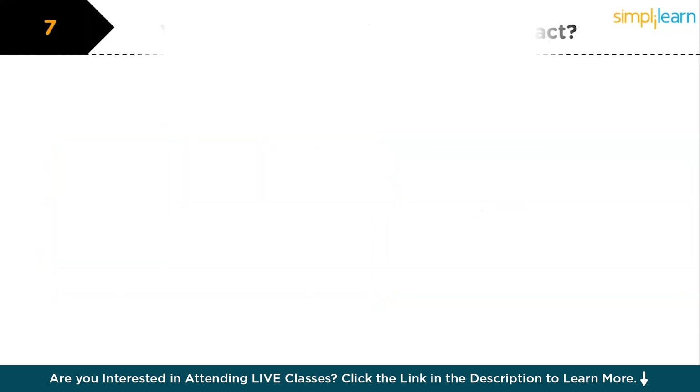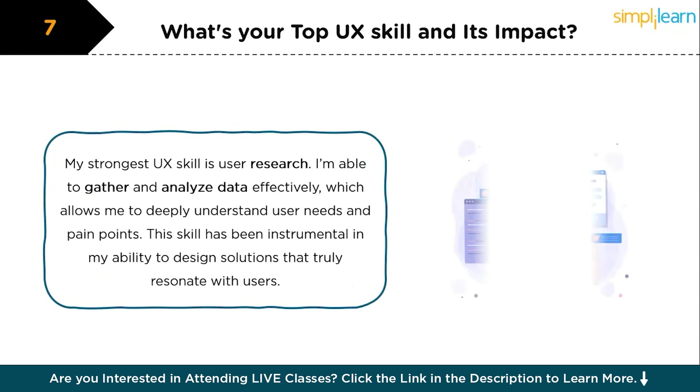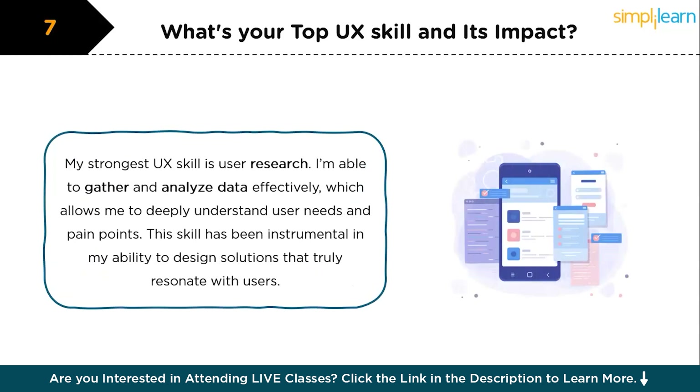The next question is: what's your top UX skill and its impact? My strongest UX skill is user research — I'm able to gather and analyze data effectively, which allows me to deeply understand user needs and pain points. This skill has been instrumental in my ability to design solutions that truly resonate with users. For instance, in a recent project, my research led to a redesign that significantly improved user satisfaction and reduced drop-off rates by 20%.